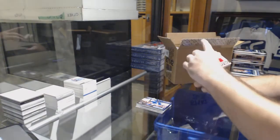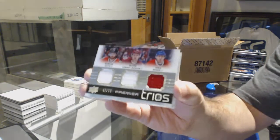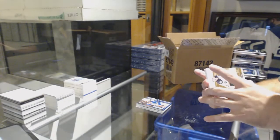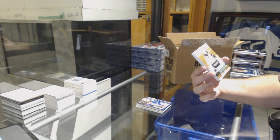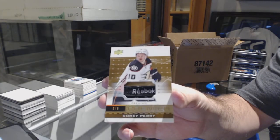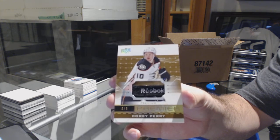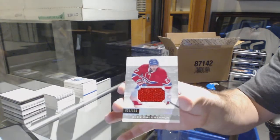We've got a triple, which will be split between the Habs, the Coyotes, and the Hawks — Keith, Larsson, Webber — $75. For the Anaheim Ducks, numbered five of six, tagged Corey Perry. And for the Habs, $1.99, Alex Galchenyuk.